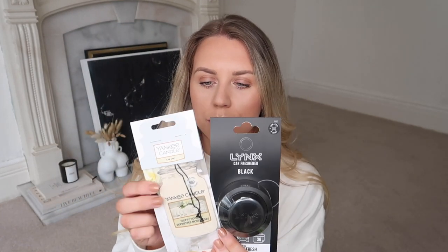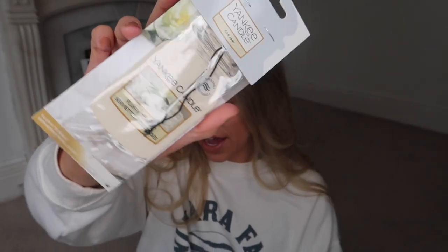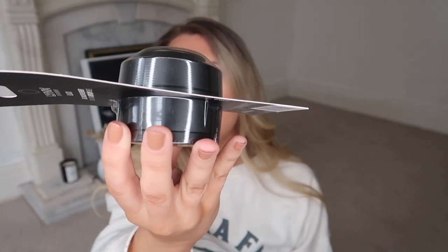Then I got myself and Tom a couple of car air fresheners for each of our cars. I picked myself up this Yankee Candle one, which was £2.50 — rub and smell. This one's in fluffy towels, it just smells like fresh laundry. It's really good — just a little white Yankee Candle hanging car air freshener. And then for Tom, I picked this one up for him. Scratch and sniff — this one's in Lynx Black. I kind of want this one actually. You just pop it in your cup holder and it's like a little block. That one was £4.00.